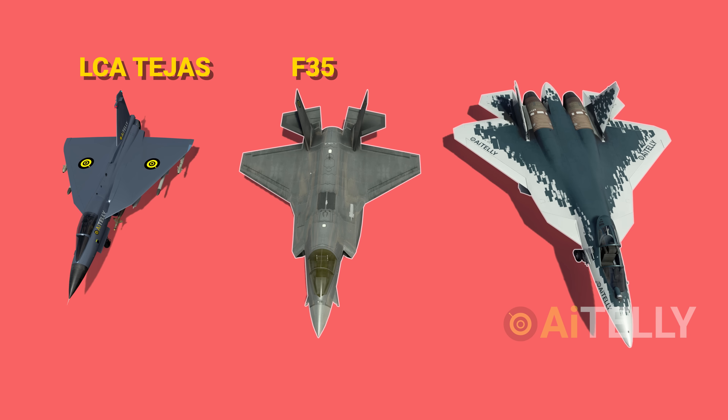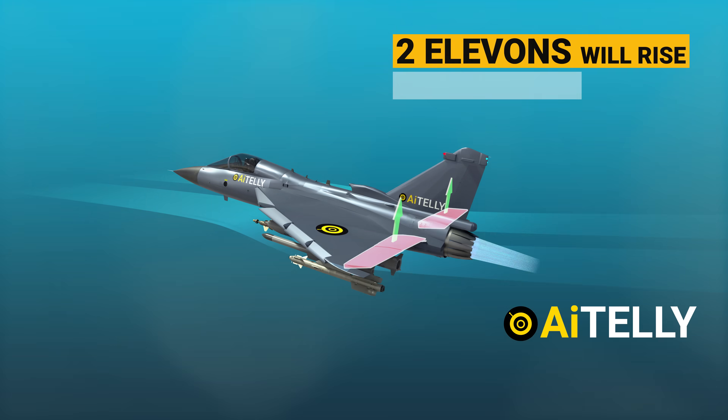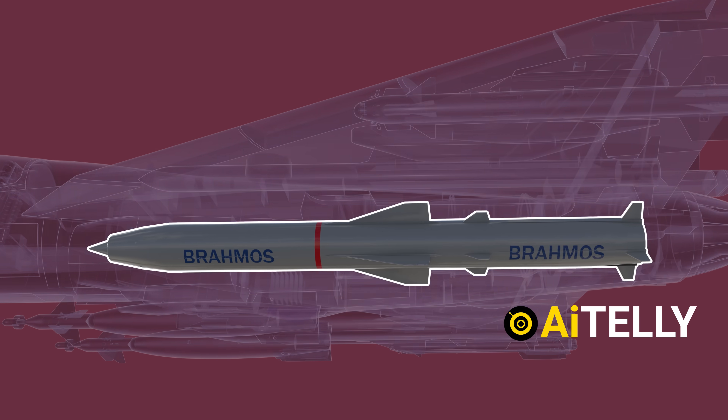We will also look at a short comparison with the F-35 jet, the French Rafale, and the flying bullet, the MiG-21. The basic step-by-step process of how this jet's control surfaces work, and more importantly, the weapons that make it a multi-role 4.5 generation jet.